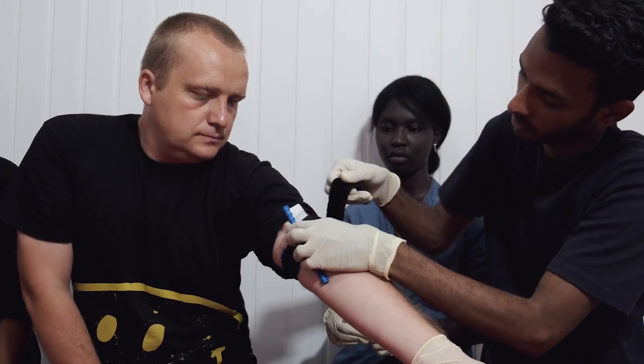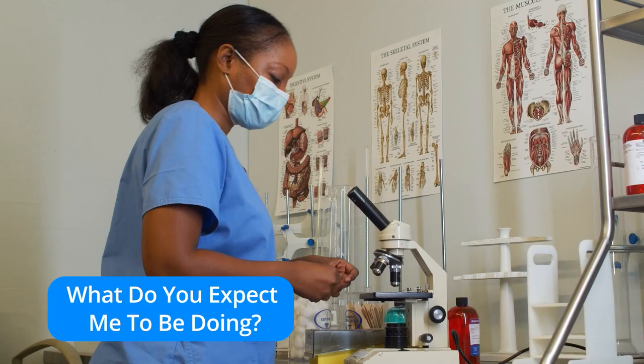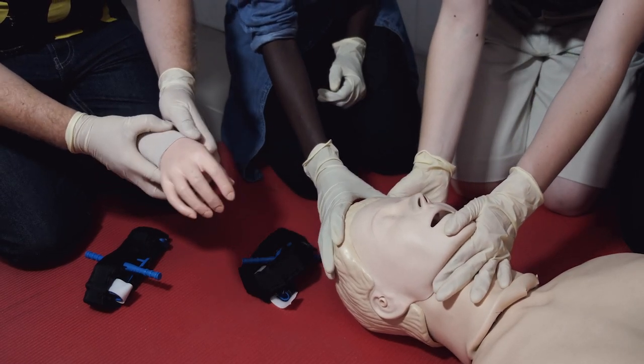Number two: make sure you're an authentic team member. I say authentic because many students try to force the fit — they try to look more impressive than they actually are rather than being helpful. On your first day, simply ask your upper levels and interns: what do you expect me to be doing, and what can I do to best serve the team, the patients, and my own growth? If you have quality residents and attendings, they'll tell you their expectations — but think of that as the bar for just doing good enough. Your plan should be to become phenomenal and memorable.